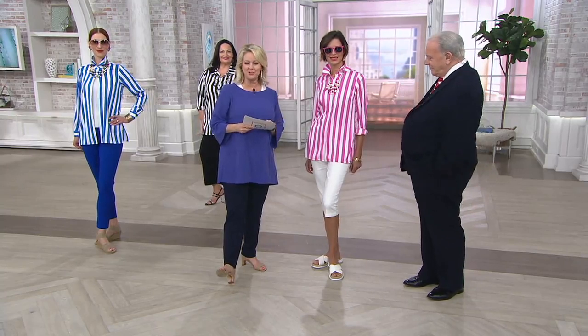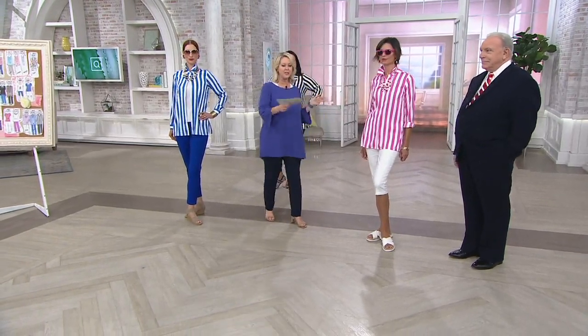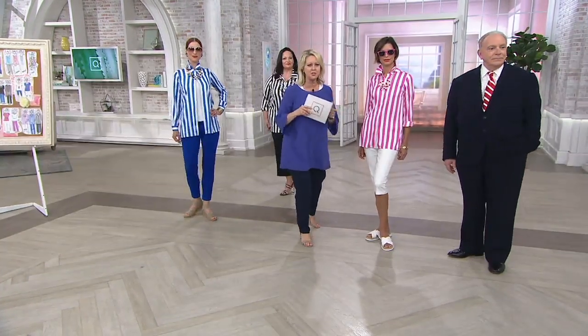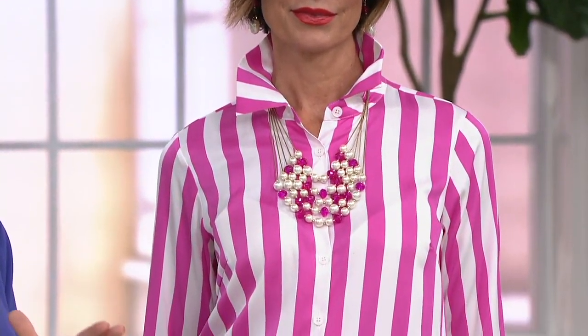97% polyester, 3% spandex, machine wash — just hang it up to dry. One other thing I want to read: it says, I purchased in blue to wear with the new sapphire separates from this line. It is soft, light as a feather, and figure flattering.